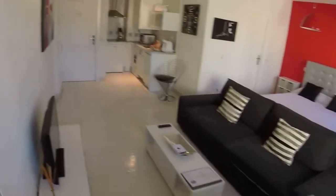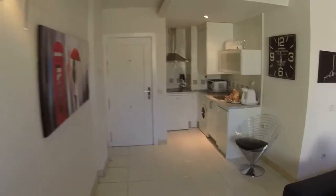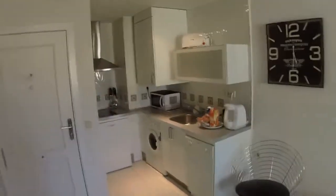We are next to Plaza de España, near Gran Vía and near the Royal Palace. We are in the town centre of Madrid — one of the best places for living.